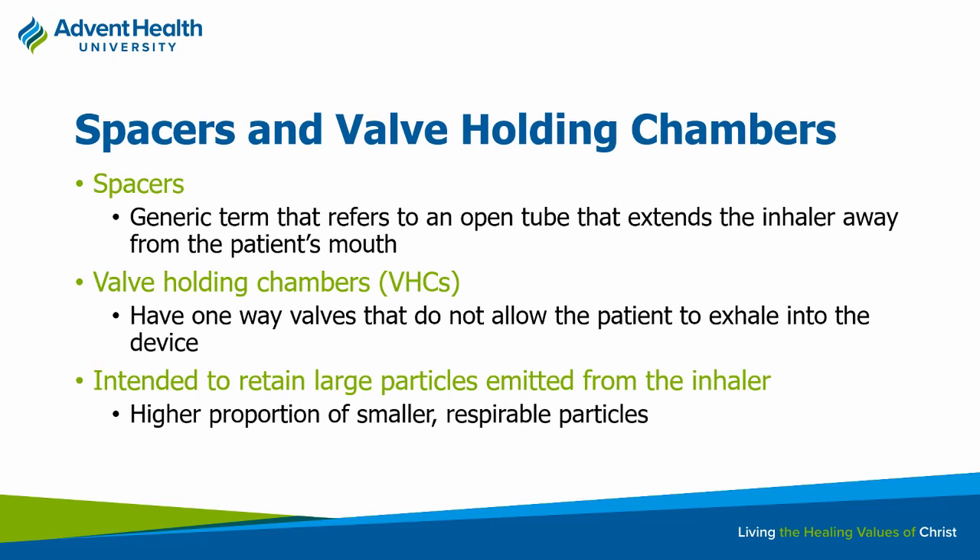Inhaled medications come in a couple of different dosage forms. There are metered dose inhalers (MDIs), which have a canister with a propellant that forces the medication into the respiratory tract. There are also dry powder inhalers, like a Diskus device, where the patient provides all the inspiratory force themselves to get the drug into the lungs.